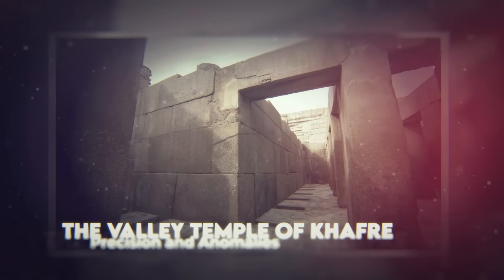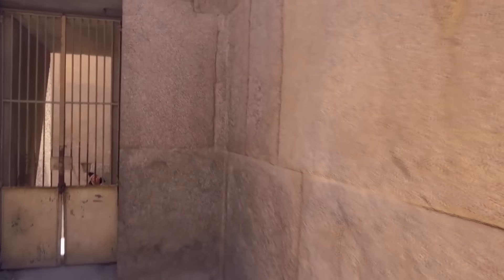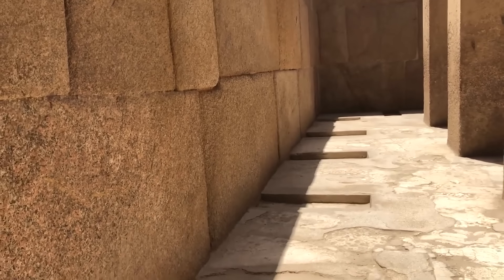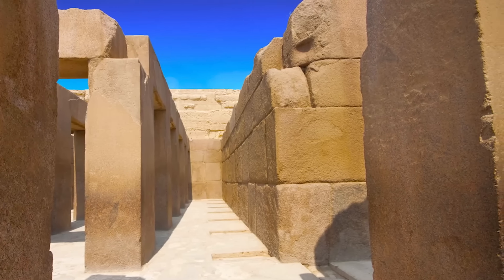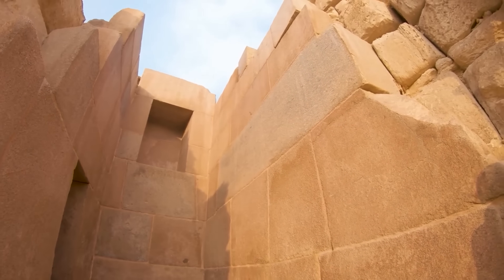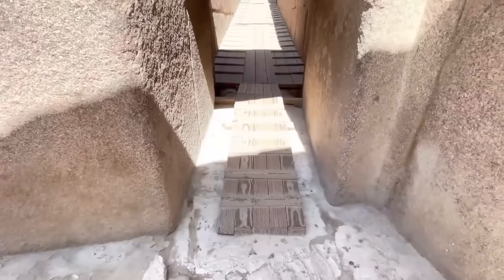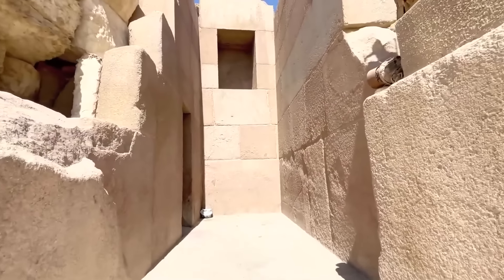The Valley Temple of Khafra: precision and anomalies. At the foot of the Great Sphinx of Giza lies the Valley Temple of Khafra, an ancient marvel that showcases the extraordinary precision and engineering prowess of its builders. Constructed with massive limestone blocks weighing up to 150 tons and faced with polished red granite, this temple has endured for thousands of years. Some blocks measure up to 18 feet in length and weigh as much as 150 tons, and were fitted together with such precision that a thin blade cannot be inserted between them. The level of accuracy achieved in the cutting and placement of these blocks is astounding, especially considering the tools and techniques believed to have been available at the time.